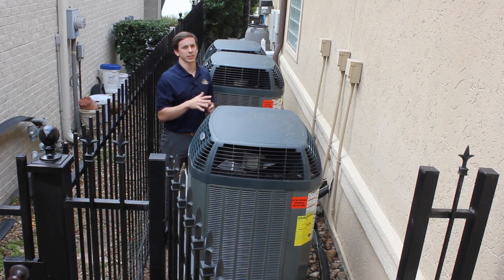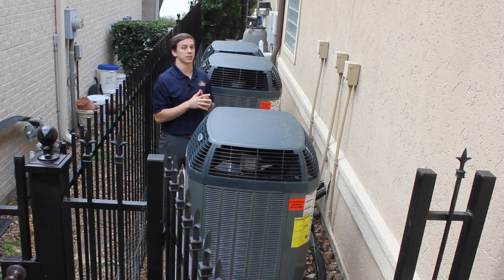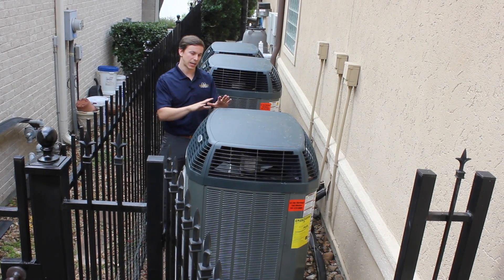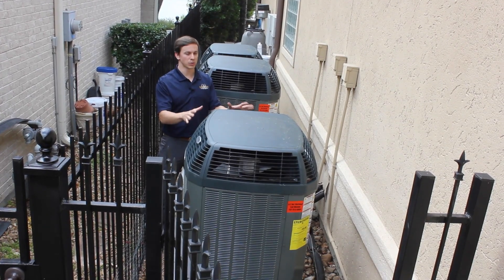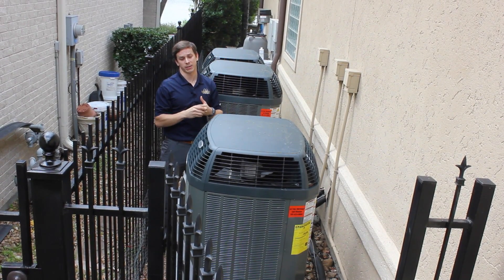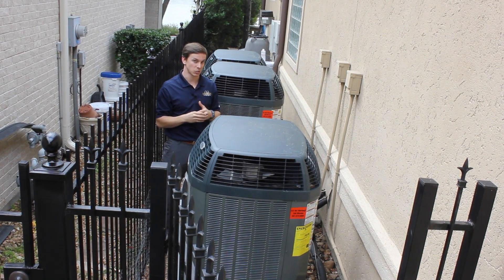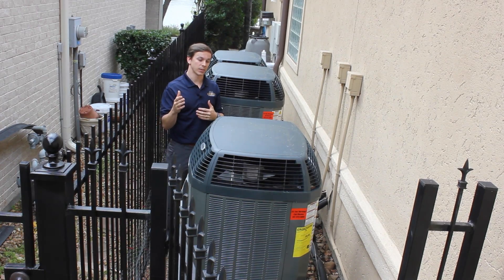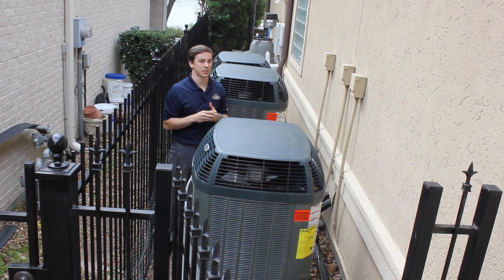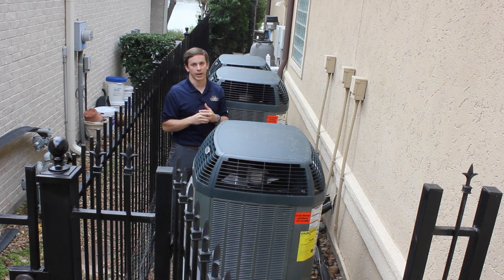Here we have three condensers for the XV20i system that we've replaced. We've got two four-tons on either side; the taller one's a five-ton. One of the understated benefits of this system is it's got a high top. Most systems are flat on top and the air exits straight out. The benefit of this is that it protects the unit from taking in dirt and debris. This is the only unit on Trane's lineup that has this type of top — the XV18 does not — so it's an additional benefit of going to that 20 SEER range.